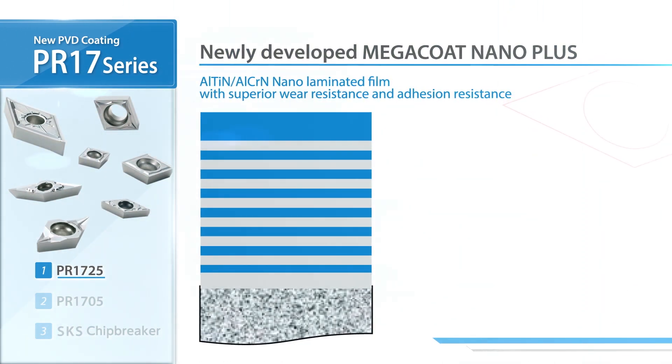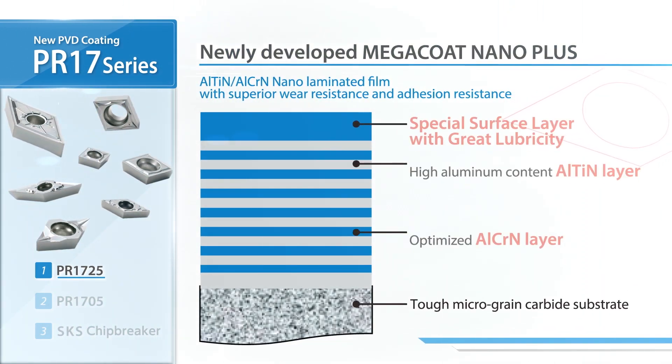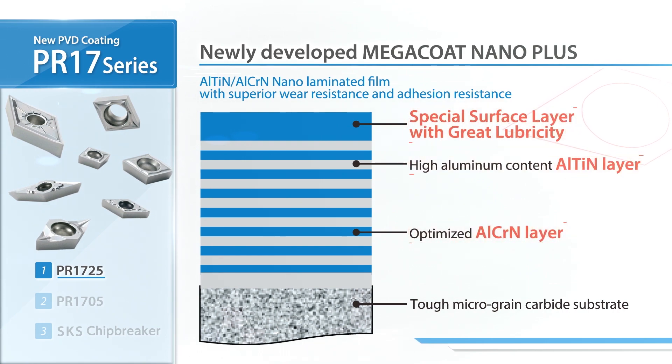The key is the newly developed Megacoat Nano Plus. The special nano laminated film delivers superior wear resistance and a great surface finish.